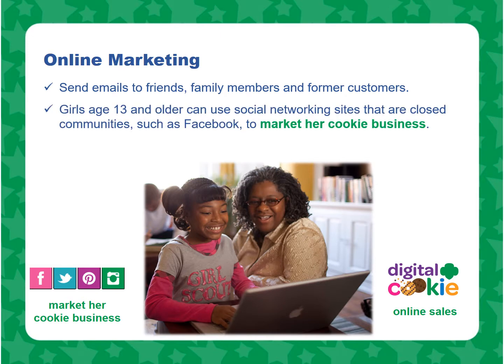Girls age 13 and older can use social networking sites that are closed communities, such as Facebook, that do not have a shopping cart to market cookies. Sales may not occur online outside of Digital Cookie. Sites that have an electronic shopping cart, online auction function, or public sales sites such as eBay and Craigslist are prohibited.